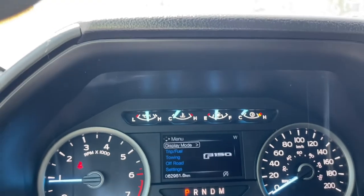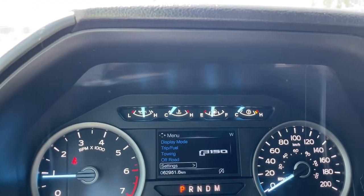So display mode, trip fuel, towing, off-road, settings — and these all have sub-menus.